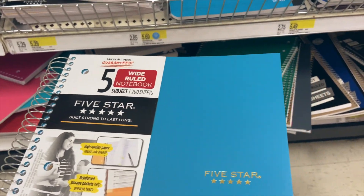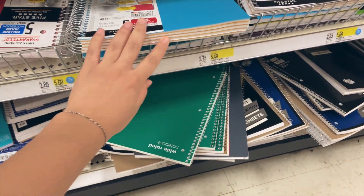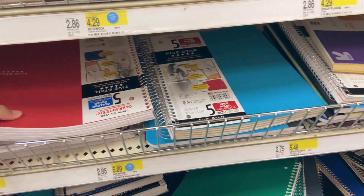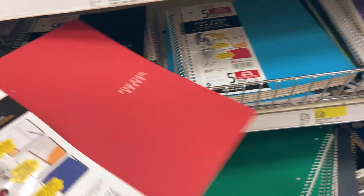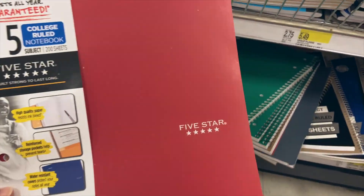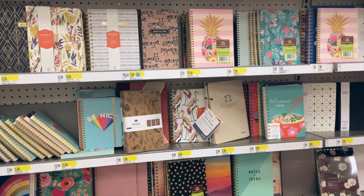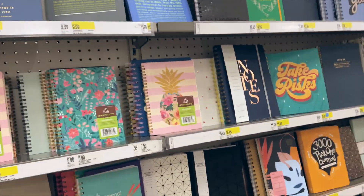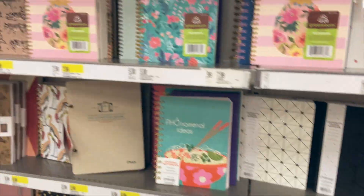I found one I kind of like the color of, but this one is wide ruled. They also have red, which I like. This one is college ruled. They have so many cute planners and notepads.